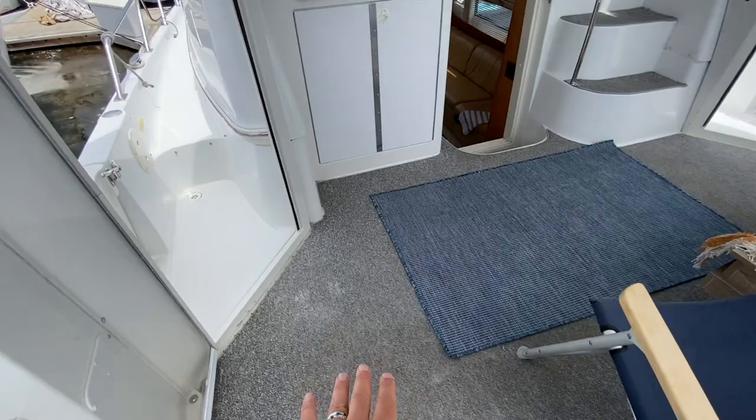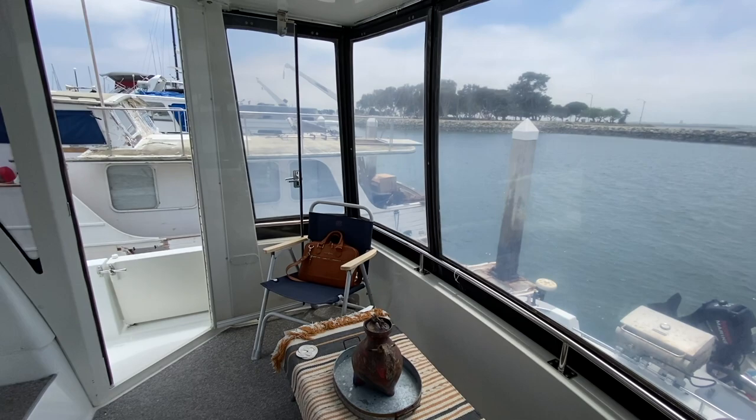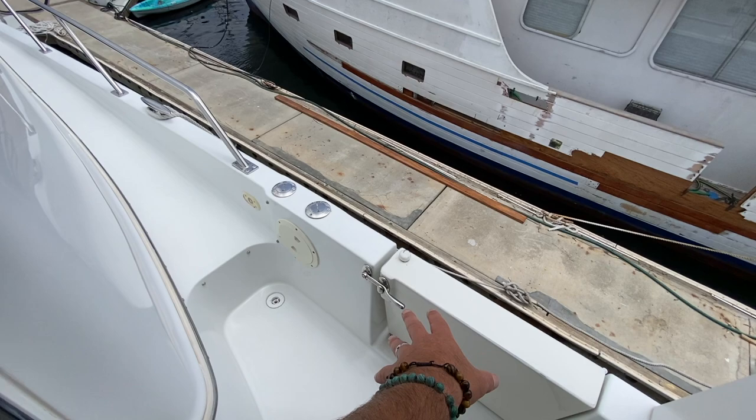This is a great aft upper deck with the aft lower deck below. You can get out of the weather with a hard top above you, perfect for anchoring out at Catalina Island. There's also accessibility from both starboard and port side to gain access to the foredeck.